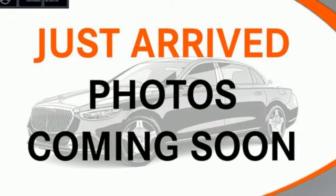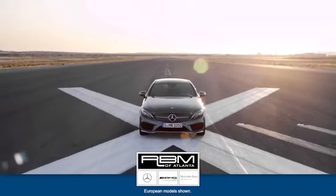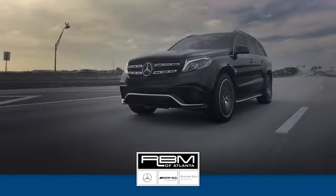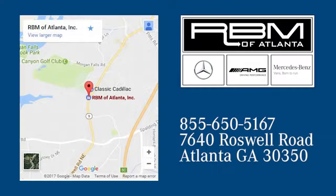Mercedes-Benz, an elevation of innovation. Experience it for yourself today. At RBM of Atlanta in Sandy Springs, we have the best selection of new and top quality pre-owned vehicles to choose from. We are conveniently located at 7640 Roswell Road in Atlanta.